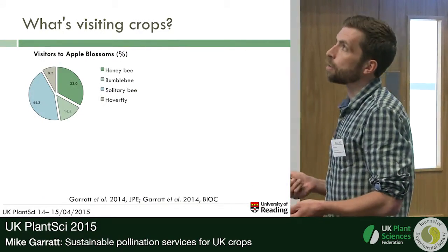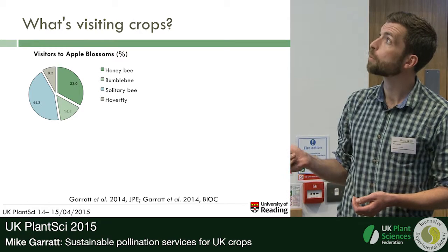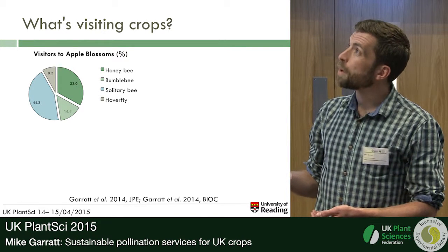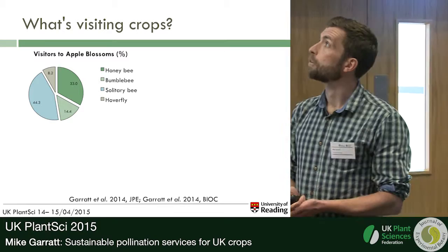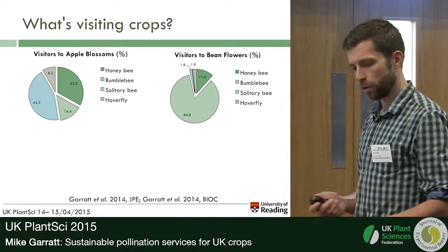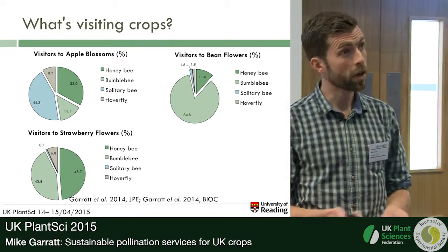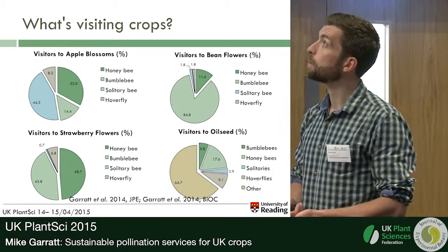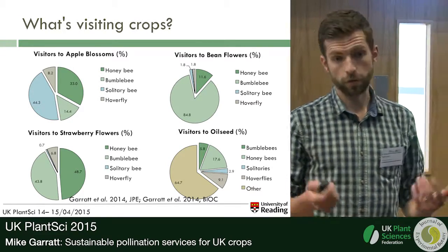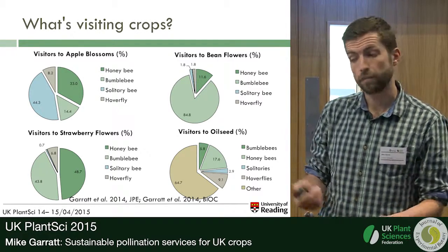What did we find? This chart shows the percentage of visits made by potentially important crop pollinators — honeybees, bumblebees, solitary bees, and hoverflies — to apple blossoms. The most abundant visitors to apple blossoms were honeybees and solitary bees. In bean fields, bumblebees were certainly the most abundant floral visitors. In strawberries, bumblebees and honeybees were most abundant. In oilseed rape, we had our usual suspects but also a large number of other flower visitors — flies and beetles. This highlights how the pollinator community visiting any crop is very crop specific.